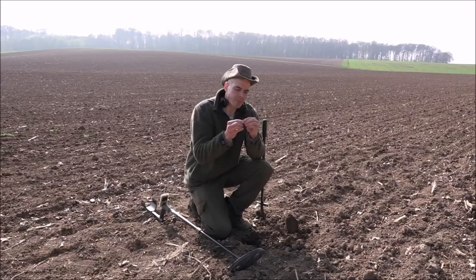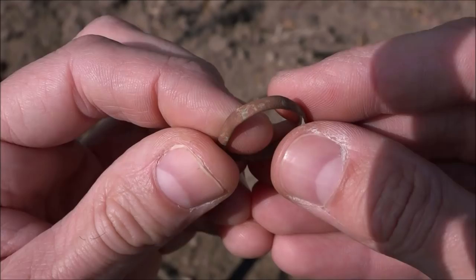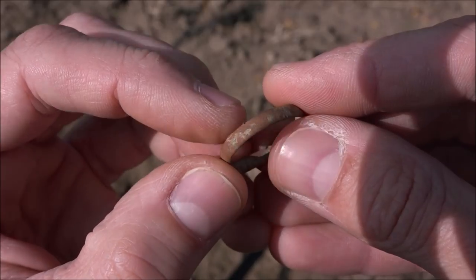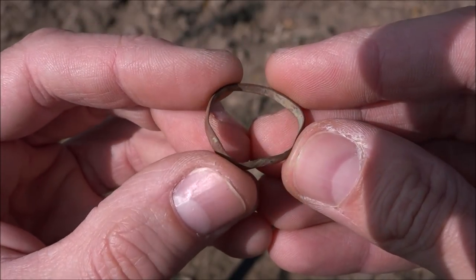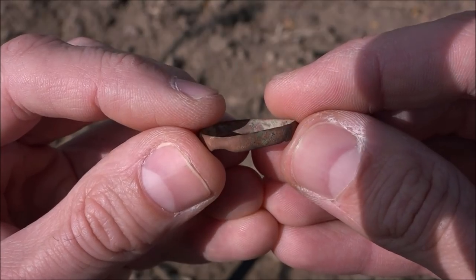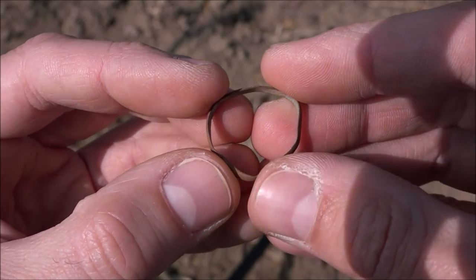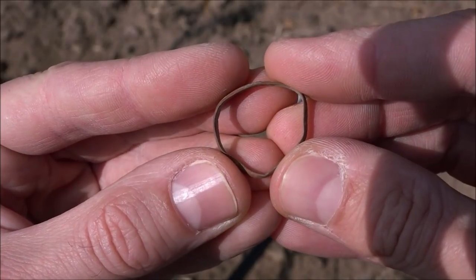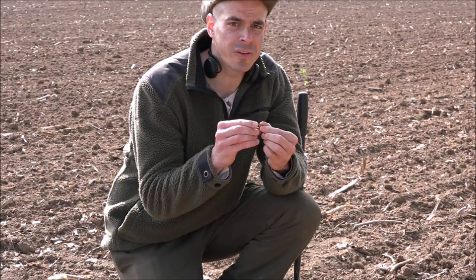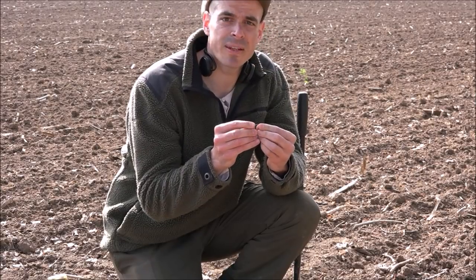This is my first find and it is a simple finger ring. As you can see, it is made out of copper and got a beautiful patina. It's a bit bent though, but I don't care — what will you expect on a plowed field. It's a beautiful find for a first find on a new field. Let's see what the day will bring.